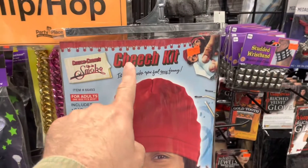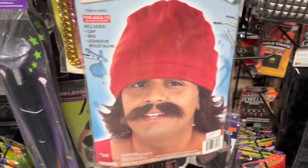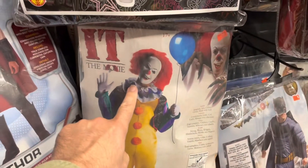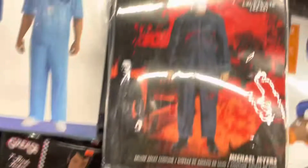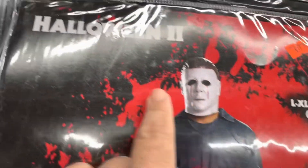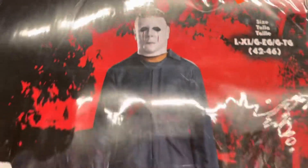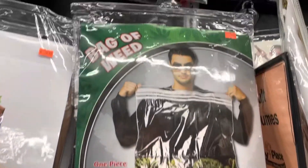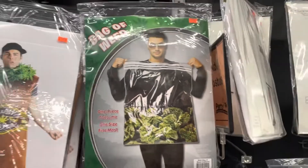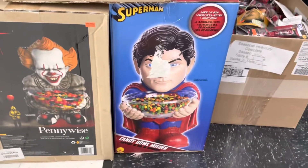Got a complete Cheech kit — look at the size of that hat. Got a classic Pennywise costume. We got this Bleeding Eyes Michael Myers mask from Halloween 2. Remember at the end when you get shot in the eyes and it starts bleeding? That's kind of cool — I haven't seen one like that before. You can just go as a bag of weed.